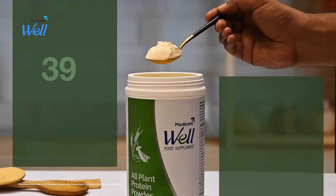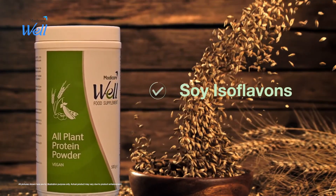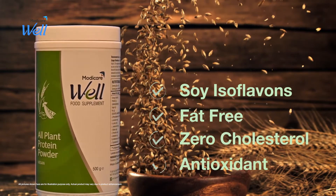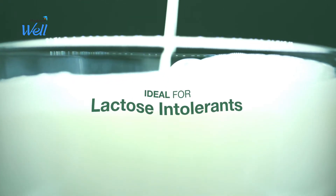Each scoop contains 84.2% complete protein and provides all 9 essential amino acids. In addition, it has naturally occurring soy isoflavones. It's fat-free and has zero cholesterol — an effective antioxidant and good for the heart too. Moreover, it is ideal for lactose intolerance.